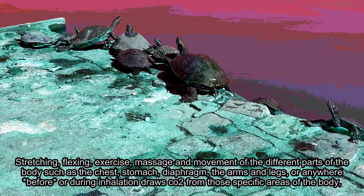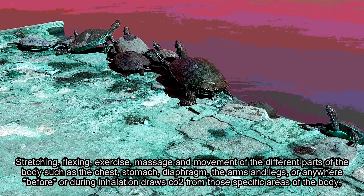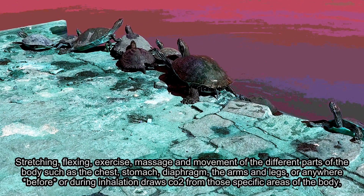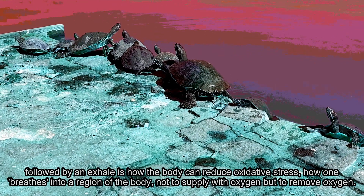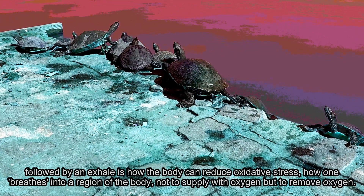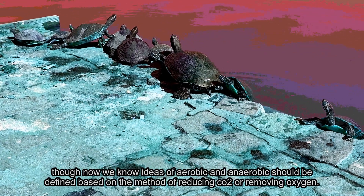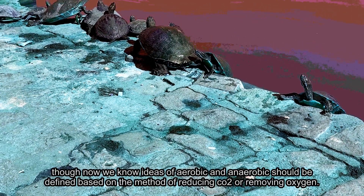Stretching, flexing, exercise, massage, and movement of different parts of the body — such as the chest, the stomach, the diaphragm, the arms and legs, or anywhere — during inhalation draws CO2 from those specific areas of the body, followed by an exhale, and is how the body can reduce oxidative stress. How one breathes into different regions of the body, not to supply with oxygen, but to remove it. By this understanding, being able to reduce lactic acid buildup means a state of anoxia can be sustained for long periods of time. Though now we know the ideas of aerobic and anaerobic should be defined based on the method of reducing CO2 or removing oxygen.